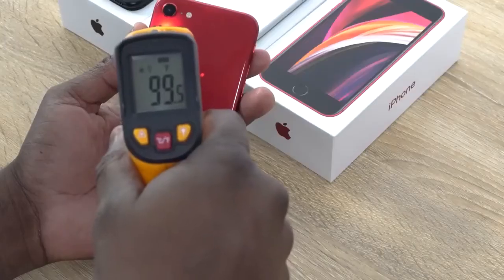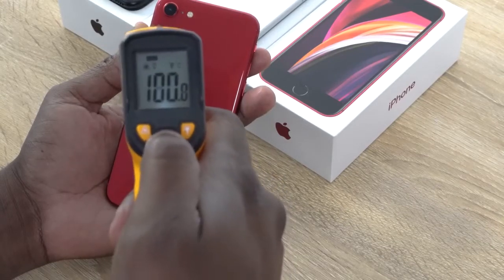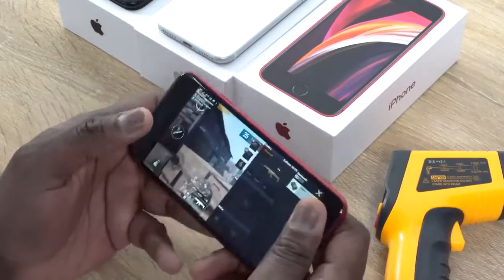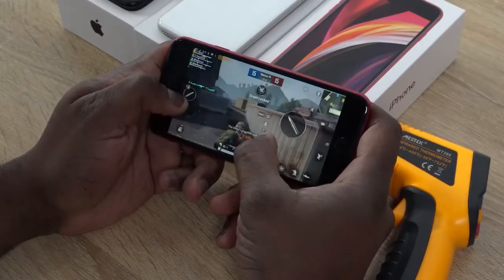The part I didn't like so much is temperatures. This thing got up to 100 degrees while playing PUBG Mobile. Fortnite was about 97. But 100 degrees is just way too hot for a device this small, and this was within the first 15 minutes of playing. I wasn't doing anything else other than playing the game.